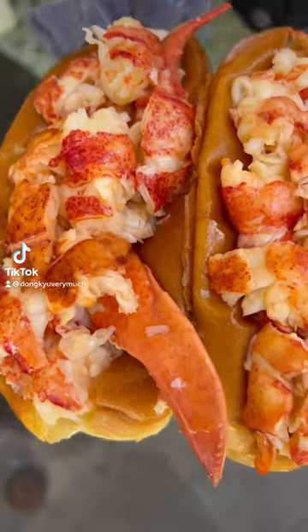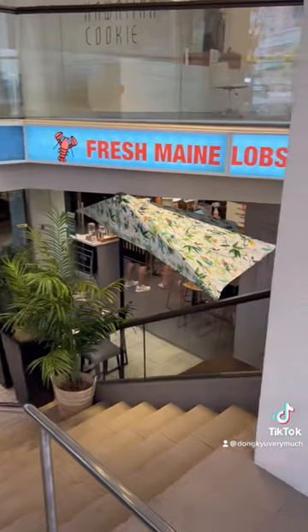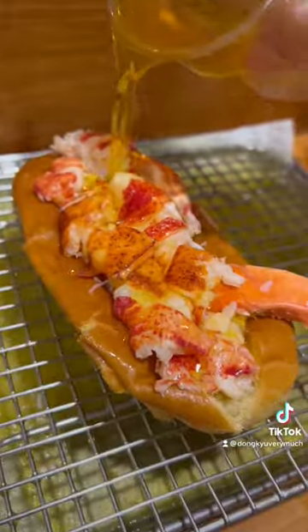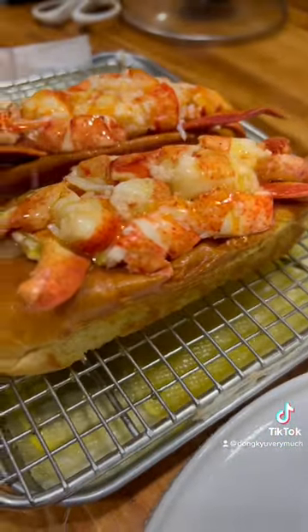If you're looking for some delicious lobster rolls in Oahu, Hawaii, check out Royal Lobster located in the heart of Waikiki. The buns are toasted perfectly. They give you a generous amount of Maine lobster chunks. They're super sweet, topped off with warm melted butter.